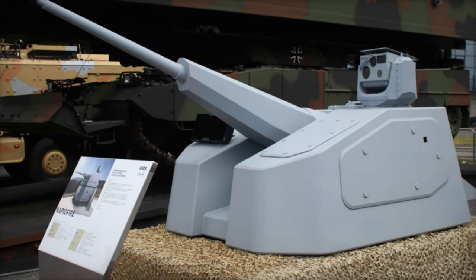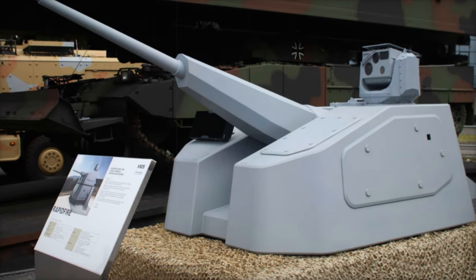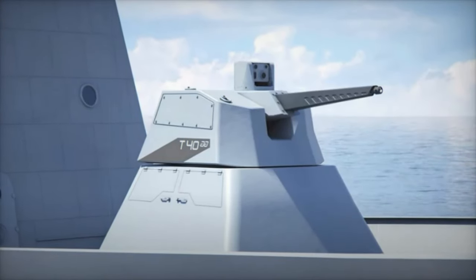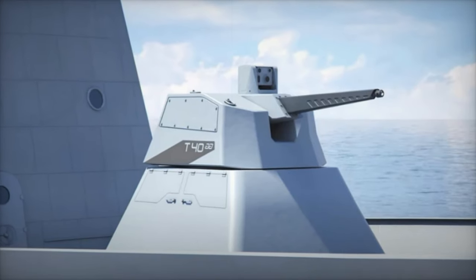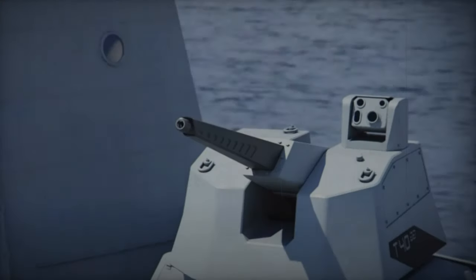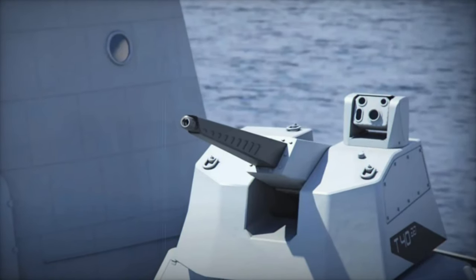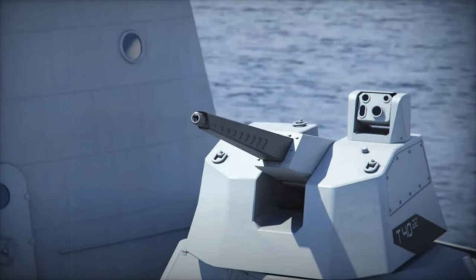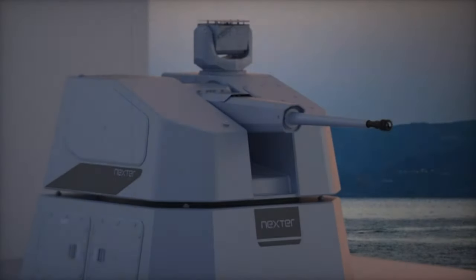The RAPID Fire system supports a range of tactical munitions, including anti-air airburst A3B rounds optimized for anti-drone missions and armor-piercing fin-stabilized discarding sabot (APFSDS) rounds effective against armored targets. This ammunition flexibility allows for real-time selection based on threat type, boosting the system's adaptability in combat situations.